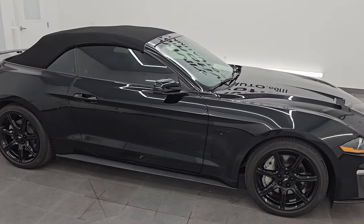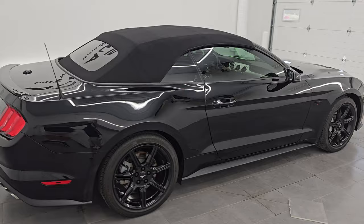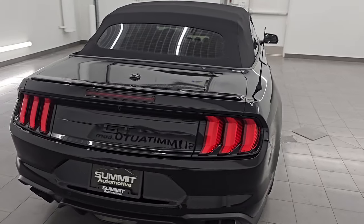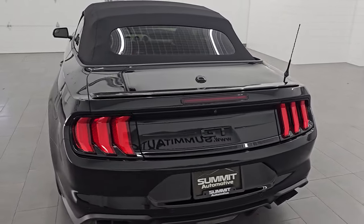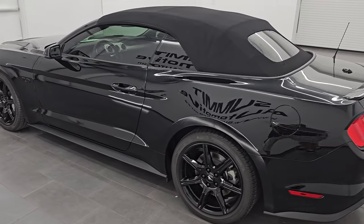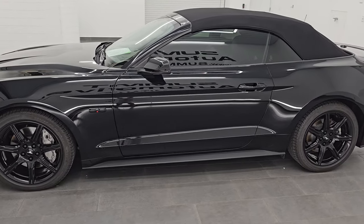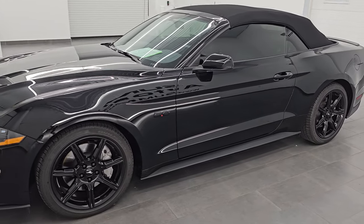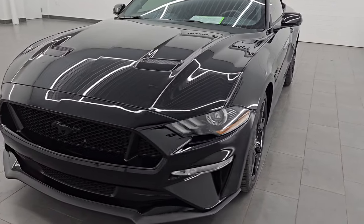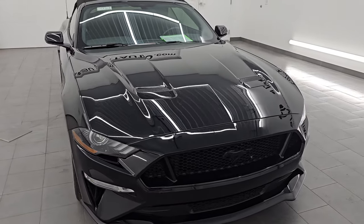Hey, this is Brett. Hope everybody's having a great day out there today. I am super excited to go over this ultra-clean 2019 Ford Mustang GT Premium Convertible. This is stock number 14731Z. I am here at Summit Automotive in Fond du Lac, Wisconsin — your new and used sports car and high horsepower car headquarters. This 2019 Ford Mustang has the 5-liter V8 Coyote engine, puts out 460 horsepower and 420 foot-pounds of torque.